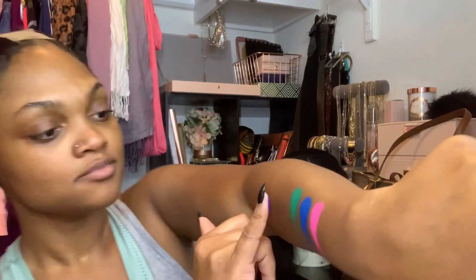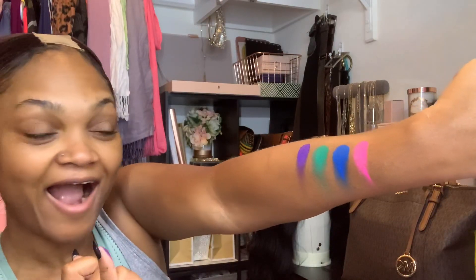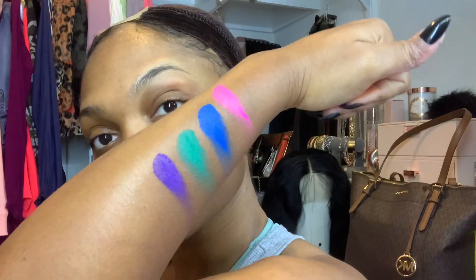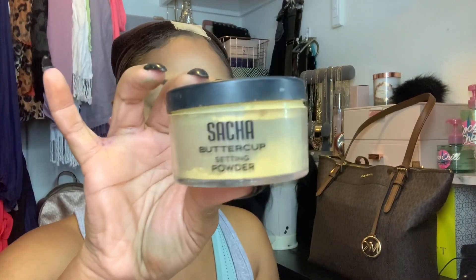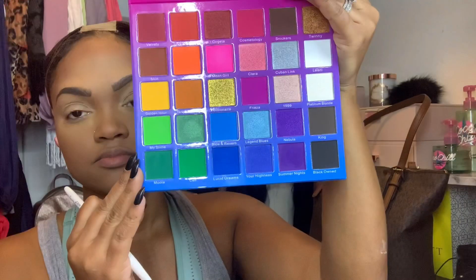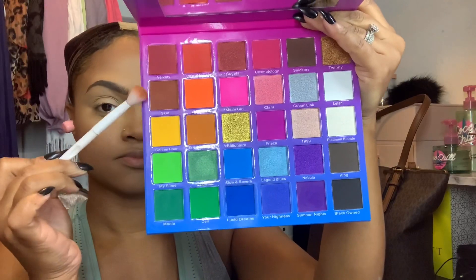Shout out to these queens for making this collab happen — much appreciated. Even though I don't wear a whole lot of colorful looks anymore, it gives me peace of mind to know I have something I can pick up when I'm in the mood to be more vibrant. Since this is just an eye look, I went ahead and did my face. I'll list the products I'm using in the description box below. Here's a closer look at the palette and the color options.